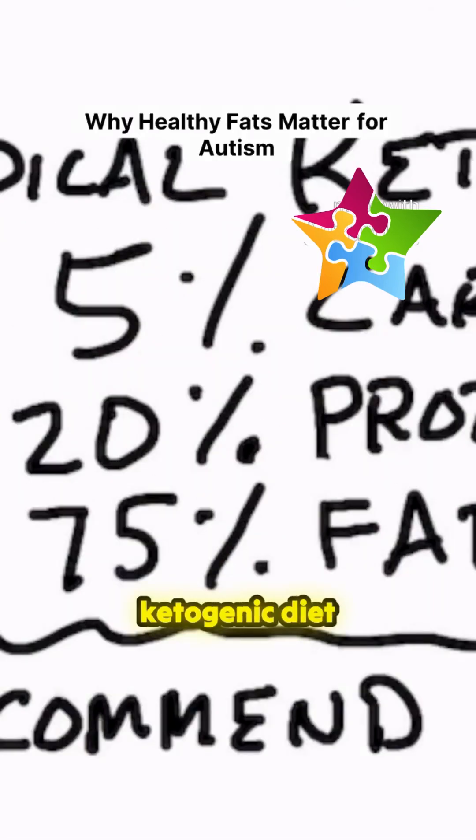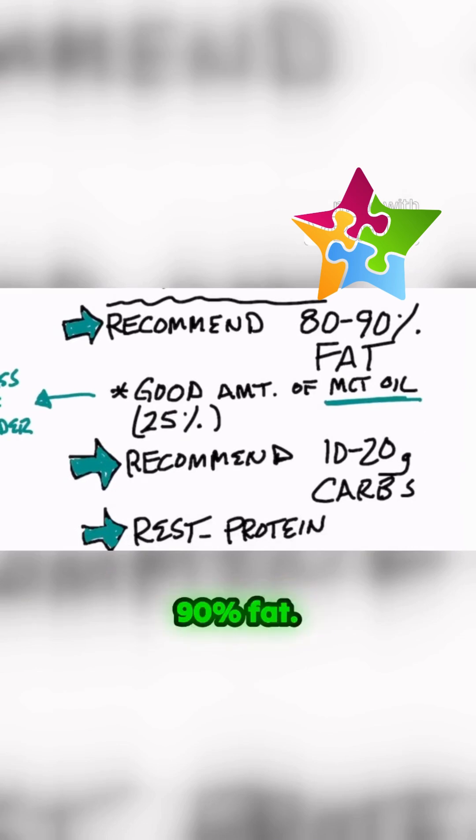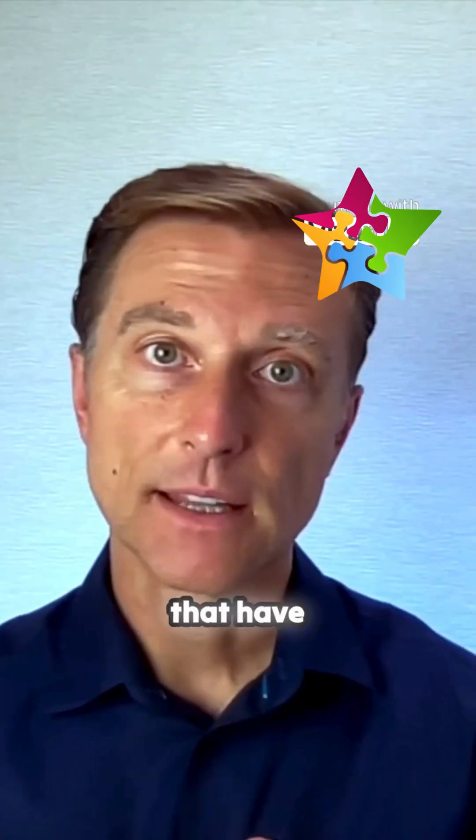I'm going to recommend a tweaked ketogenic diet where you're increasing your fat to 80 to 90% fat. This is a very similar diet to the diet for kids that have epilepsy.